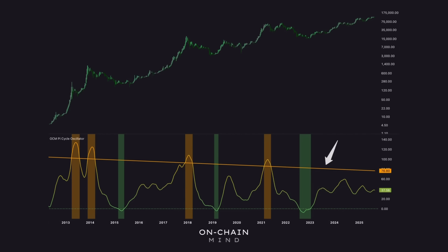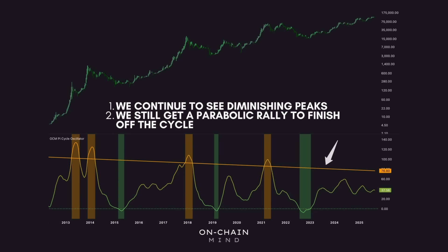But that doesn't mean the oscillator is perfect. Like I always say, no single metric is a master indicator, and the best approach is always using a confluence of signals from different areas of the market. Personally, I believe this oscillator will continue to perform as long as two conditions hold true. First, that we continue to see diminishing peaks as Bitcoin matures, which is why monitoring the oscillator matters more than relying on the classic Pi Cycle crossover. And second, that we get a parabolic rally to finish off the cycle — whether that comes from retail mania flooding back in or institutions driving the price aggressively higher, this indicator is reliant on a vertical rally to trigger its top signal.